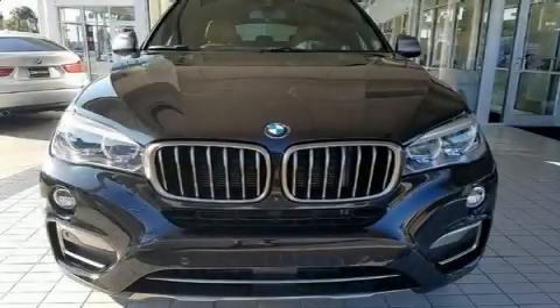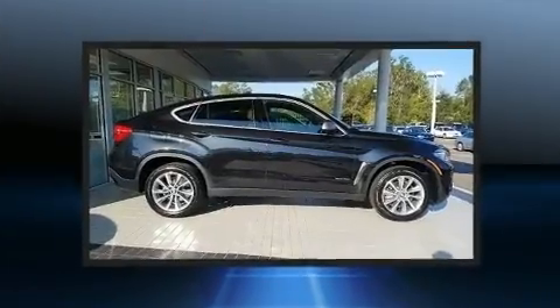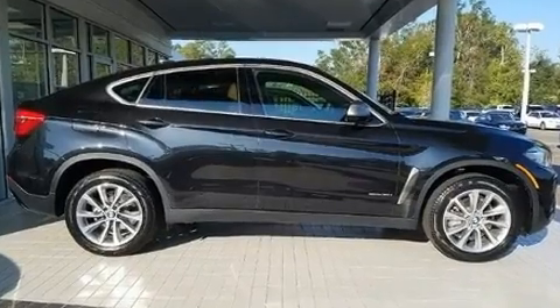You can expect a lot from the 2017 BMW X6. With just over 10,000 miles on the odometer, this model delivers an exhilarating ride without compromising ultimate luxury.